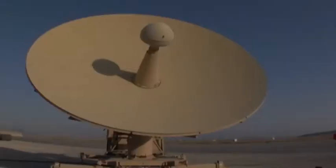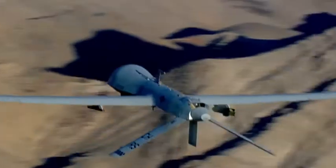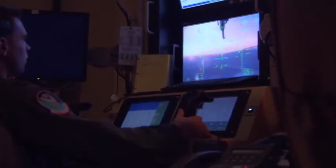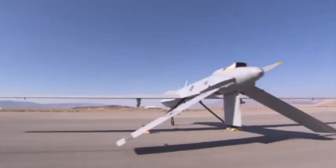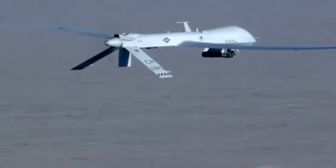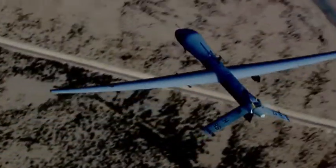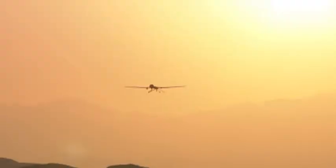The modem allows the Predator aircraft to communicate via satellite link anywhere around the world. This will track 360 degrees to maintain a direct line of sight with the satellite that the pilot uses to control the aircraft. The flight sensor unit allows the aircraft to sense its own movement through the air. If it's being sideslipped because of wind or anything like that, this will sense that and counteract that movement.